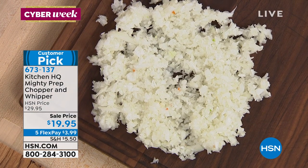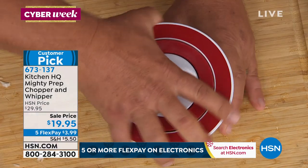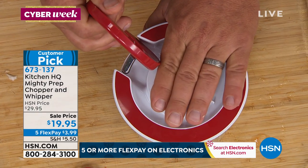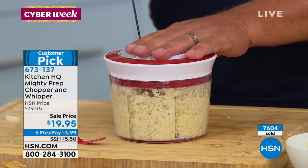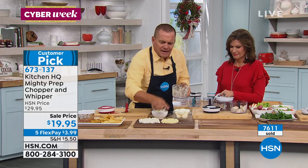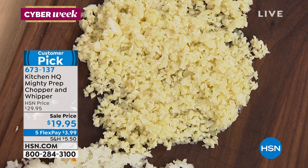You can do just one clove of garlic — drop a clove in and pull that cord — or watch this, you can do a whole handful. Throw a whole handful of garlic in there, twist that lid on, pull that cord. Done. When I say minced, I mean like when you buy it in the grocery store in that jar — absolutely beautiful, perfect minced garlic. And if you like it even finer than that, just keep pulling the cord.